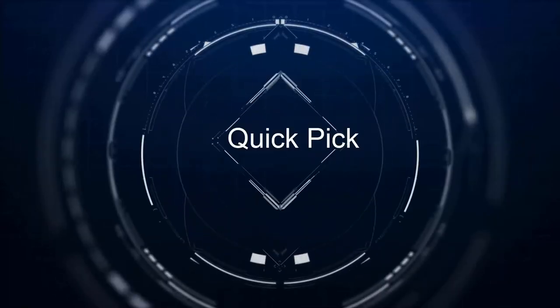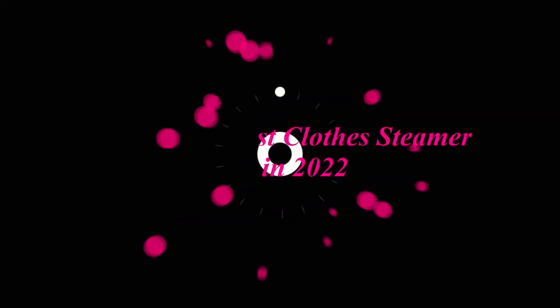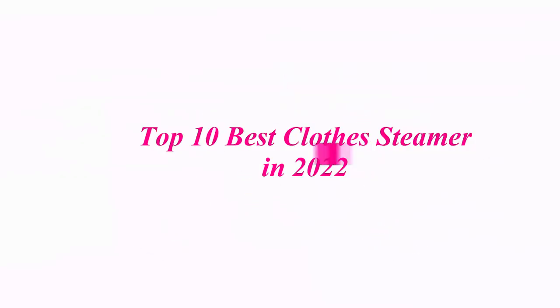Welcome to our channel. Top 10 Best Clothes Steamers in 2022.